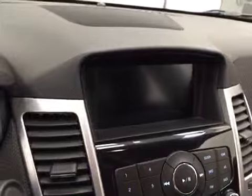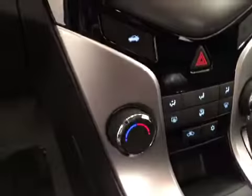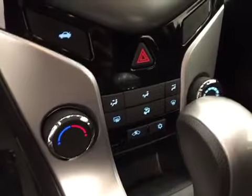OnStar, CD, AM/FM, XM satellite radio ready with auxiliary and USB support, and climate control with AC. Our interior color today is black.